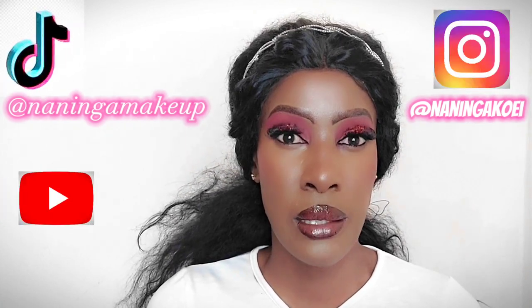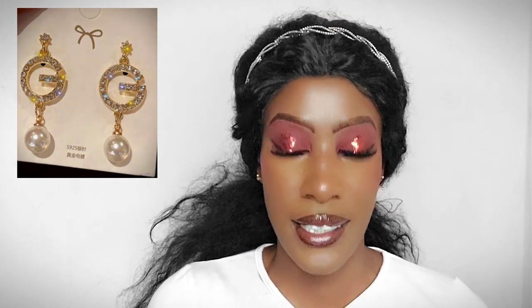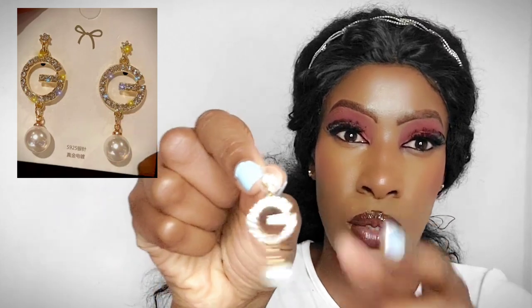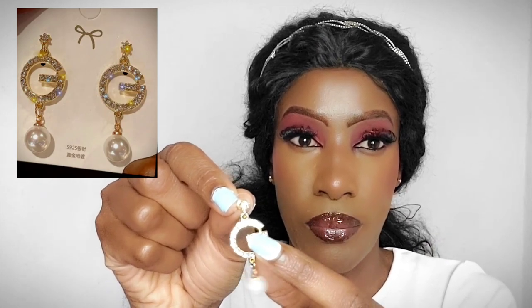If you've been following me on Instagram, TikTok, or watching my YouTube Shorts, you've probably seen this first pair of earrings. I specifically wanted to do the Gucci trend but I gave up — kudos to the people who did it. Anyway, this earring looks like a G with a little rhinestone and a pearl hanging on it. I absolutely love it.